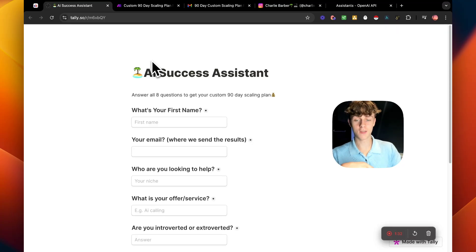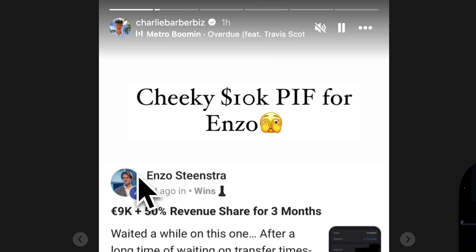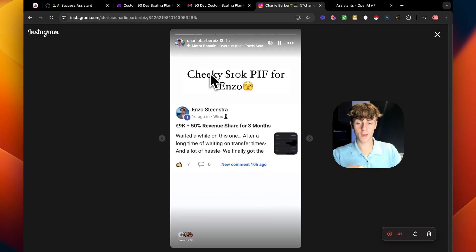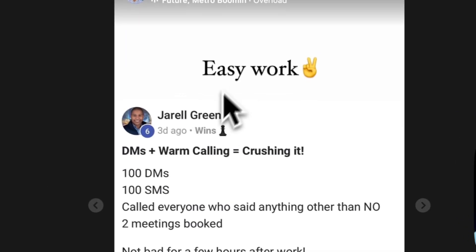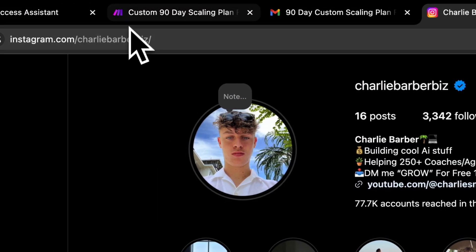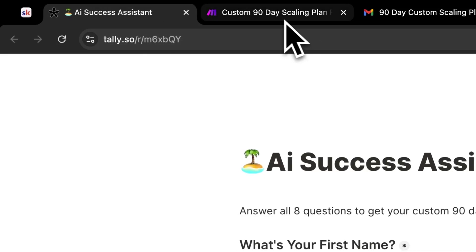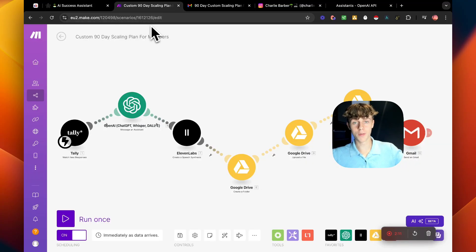I've found this really effective for generating client results. If you look at my Instagram, I've posted hundreds of case studies — Enzo got a 10k pay-in-full, Joshua signed his first client within seven days of joining my community for 1k. Whenever someone joins my community, we make them fill out this form to get their 90-day scaling plan, which they post in the community and I audit to make sure it aligns with their goals. Let me show you how to build this for your specific program or coaching community.